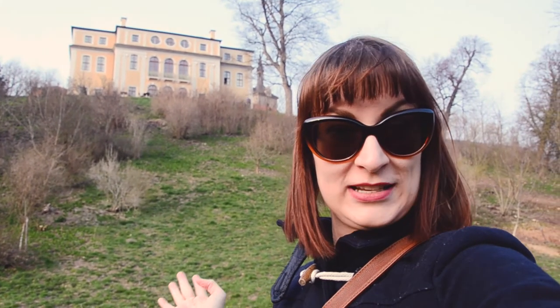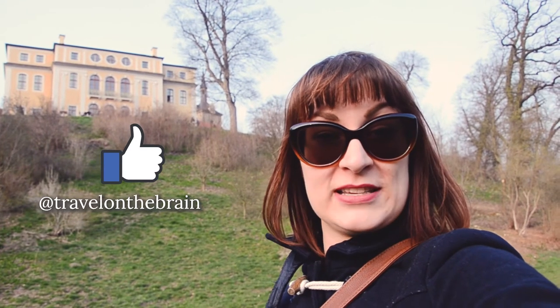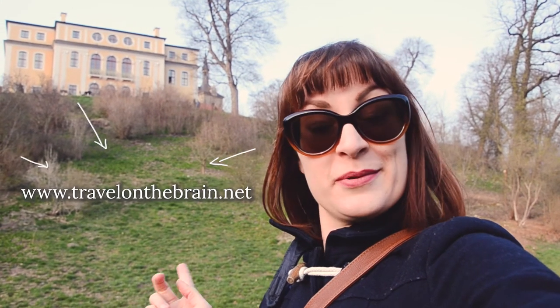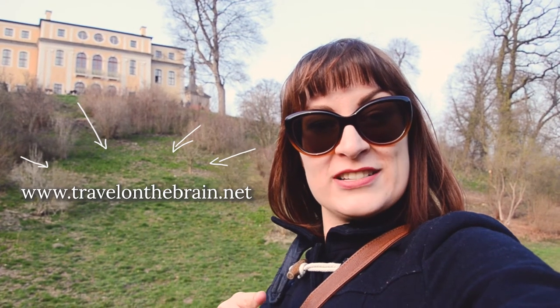I hope you liked my little video about Schloss Ettersburg near Weimar, Germany. If you want to see more Germany content, there are more videos here in the playlist, and I will make more videos about Germany and all my travels around the world. Check them out if you want. If you want travel stuff and more hands-on information with free downloadable guides, check out my website at www.towelontherain.net. Follow and subscribe for more video content. Stay travel-tastic and bye!